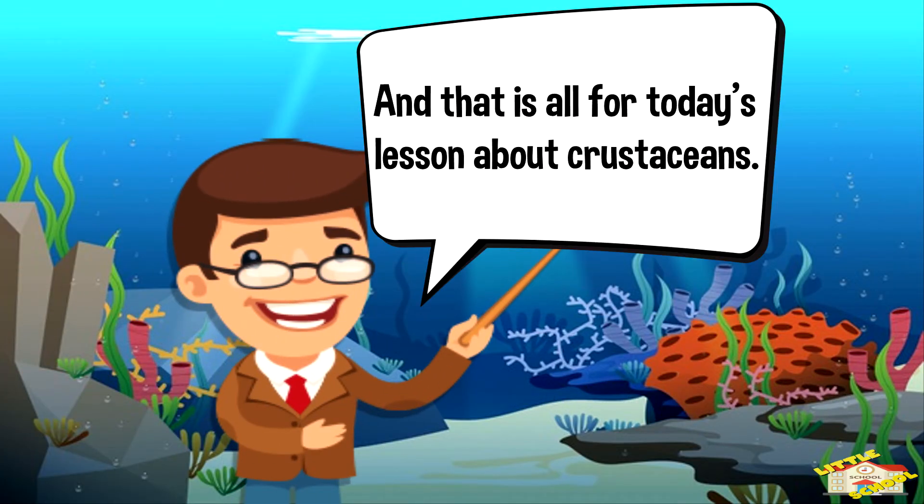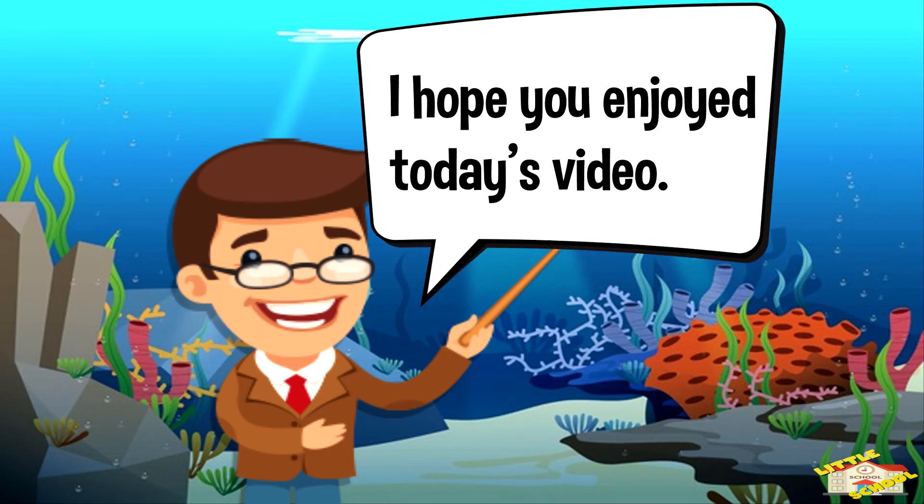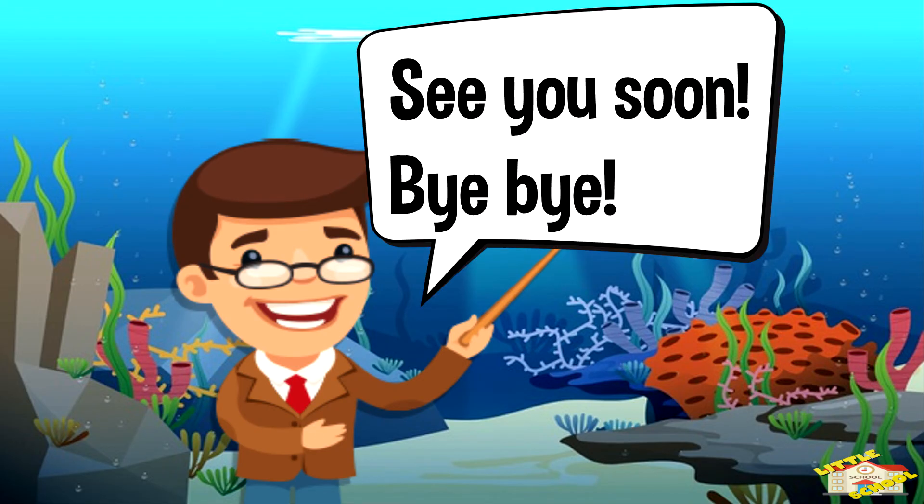And that is all for today's lesson about crustaceans. I do hope you enjoyed today's video. Well, see you soon. Bye-bye!